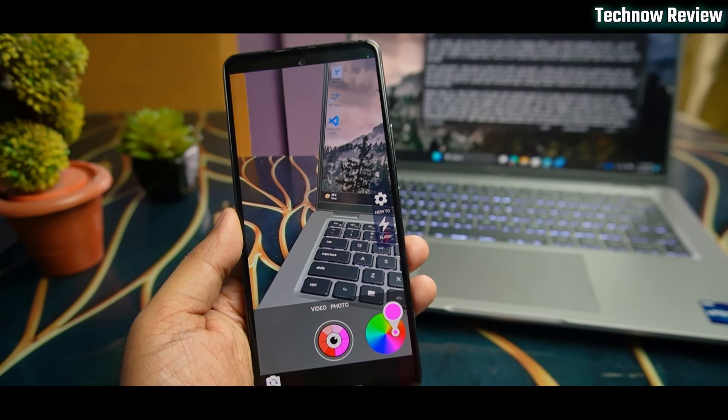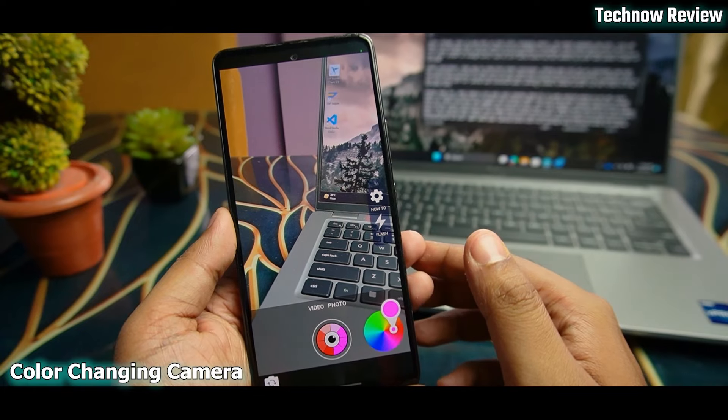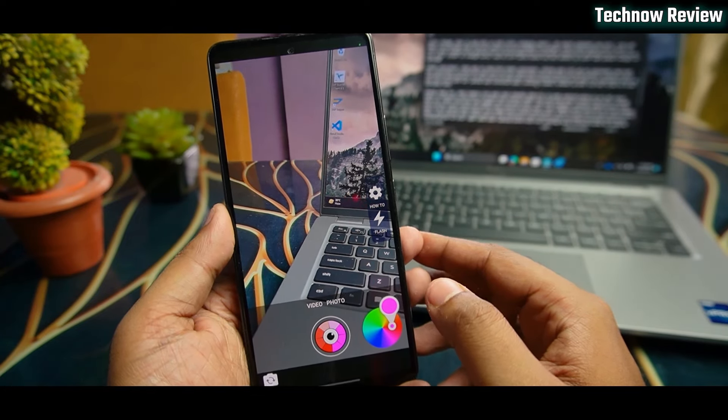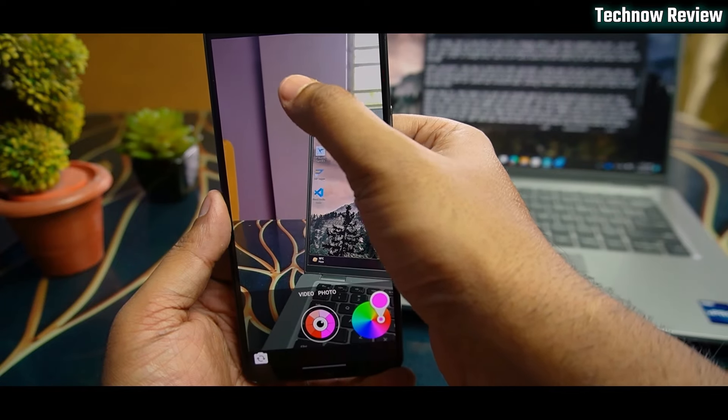The next app is the Color Changing Camera. This is a very nice app. You can change your surroundings — for example, you can change the color of the room.